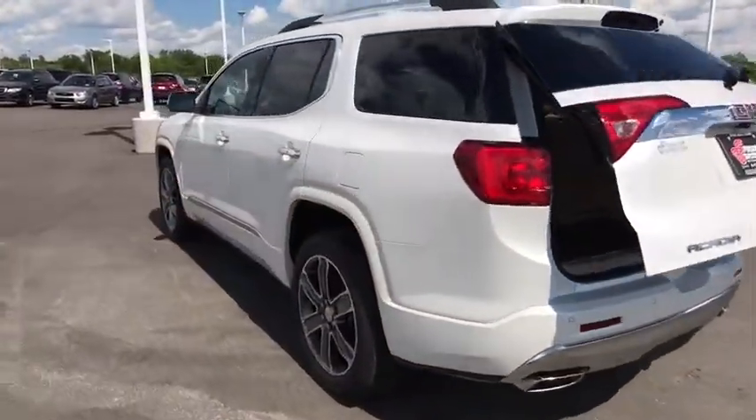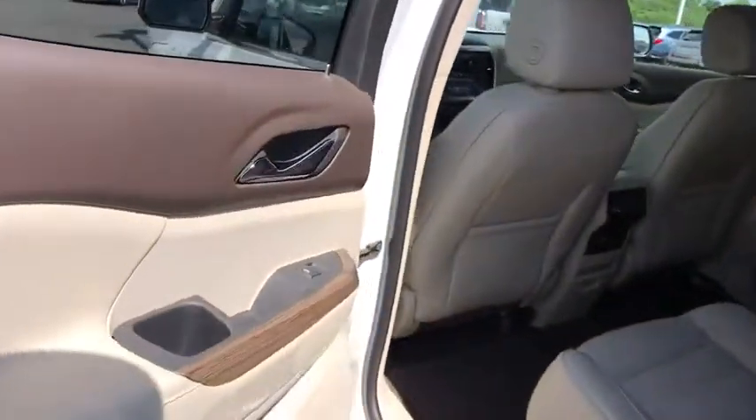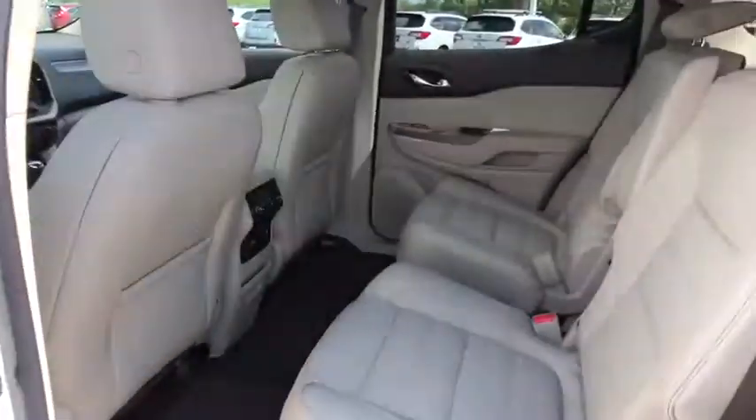Tow hitch, Bluetooth, leather-wrapped steering wheel, adjustable steering wheel, aluminum wheels, auto-dimming rear-view mirror, keyless start, four-wheel disc brakes, floor mats, cruise control.